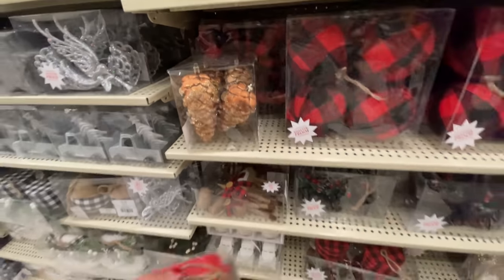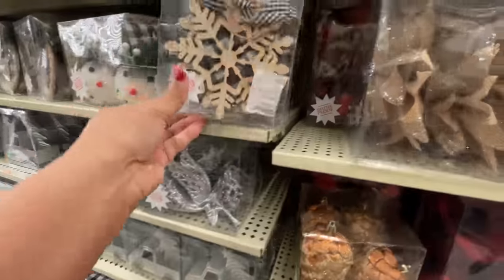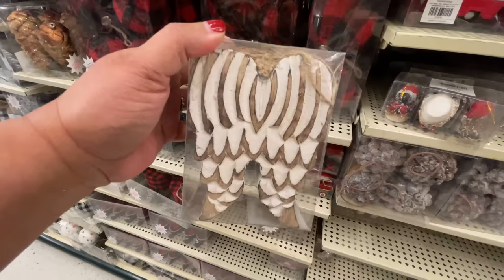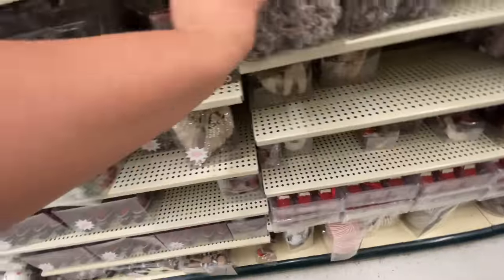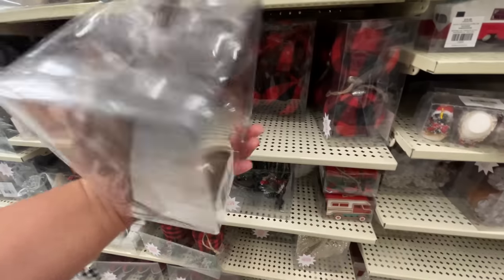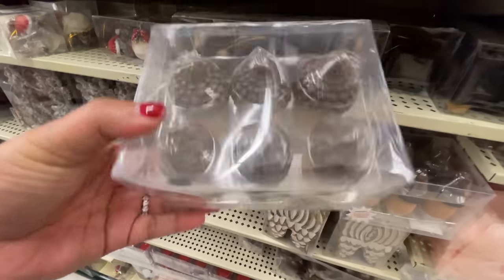Look at these — those are cool. That was the only pack left. The snowflakes with that black and white vibe are beautiful. I love these wings — $15.99, 75% off. So good. You get a pack of three, they're wood. Love them, so neutral. Notice how two of them are a lighter color and two are a lighter brown — $18, now 75% off.